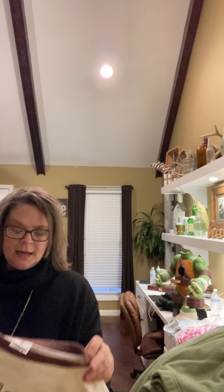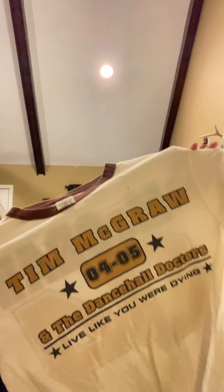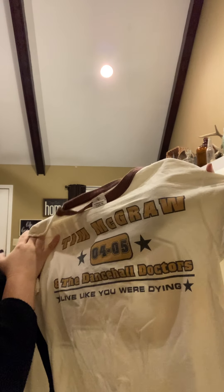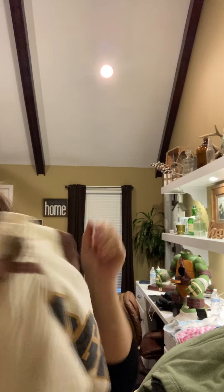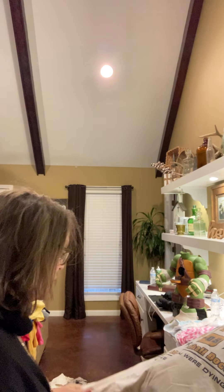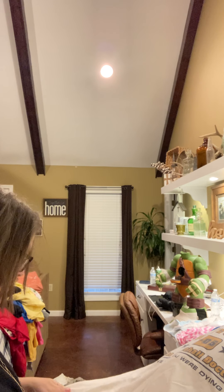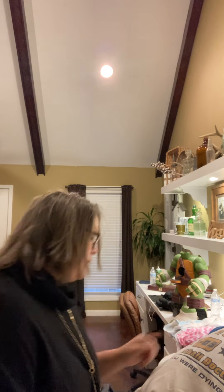This has got some staining that I honestly didn't pay attention to, and I'm going to treat and see how it does. But it's a Tim McGraw and the Dance Hall Doctors 2004-2005 Live Like You Were Dying shirt. On the back it says McGraw 04. It's got a few spots, nothing too bad, but I am going to treat it. This is a size medium — you can see it's official Tim McGraw.